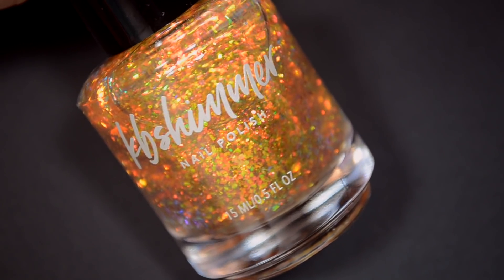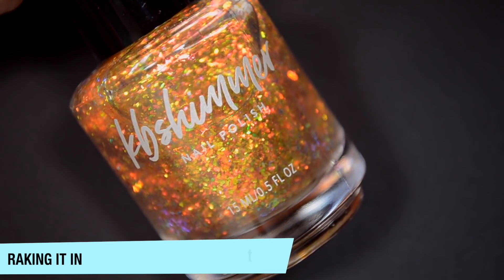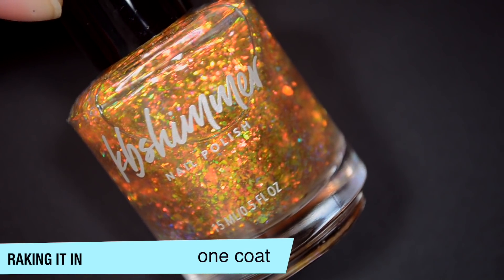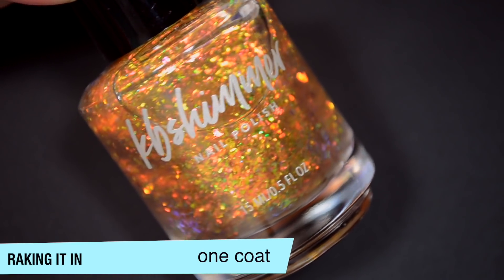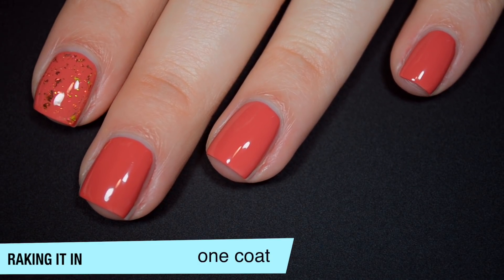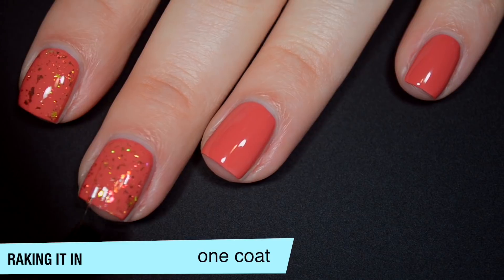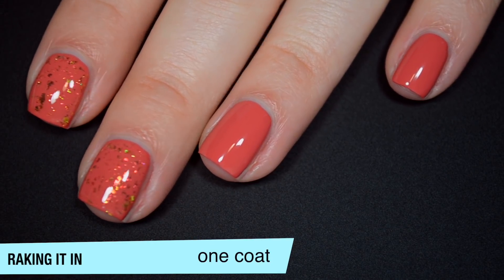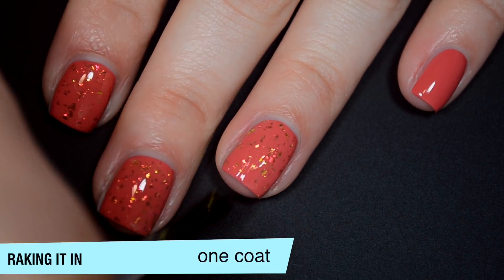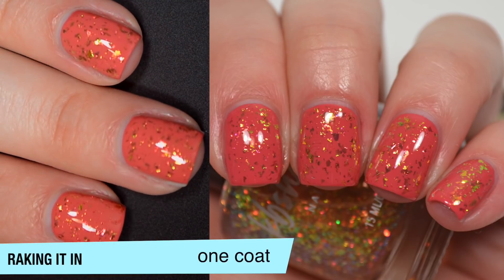So the next polish is called Raking It In, and this is a clear-based topper. It has these really cool color-shifting flakies in there. They're almost a little bit transparent, but they have a very strong orange-gold-green shiftiness to them. And I'm layering this over Up in Autumn. So that is one coat. You do get a good amount of flakies out here. I think I'm going to swatch this over black on a nail wheel as well, because I think it's blending a little too much in this color. Good formula, though, and those flakies are going to lay relatively flat. They're not like shredded glitter, which can get kind of chunky. So that is one coat of Raking It In.